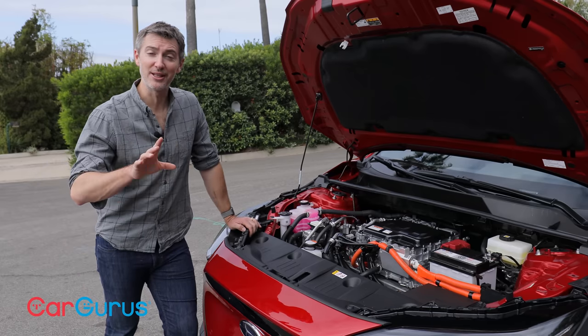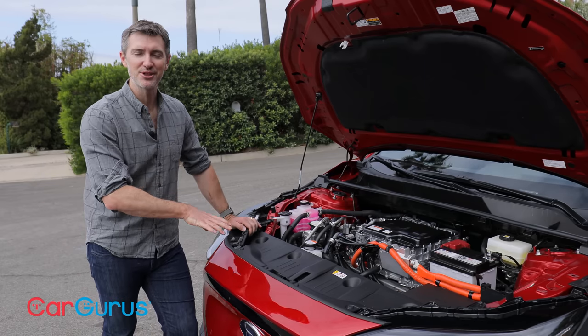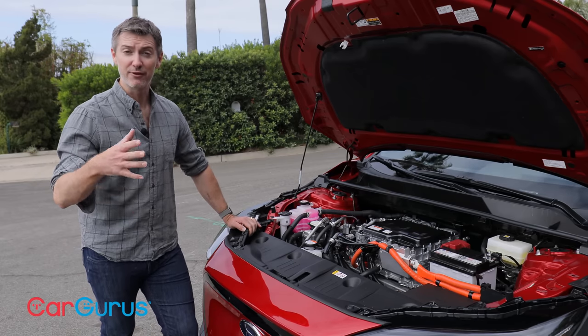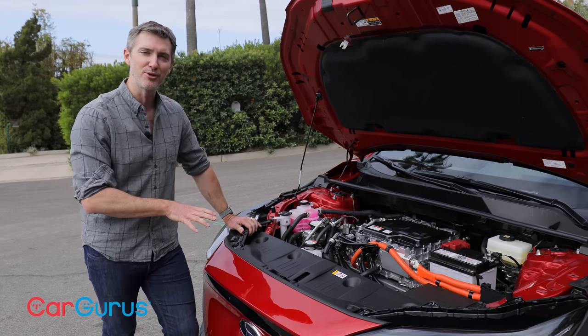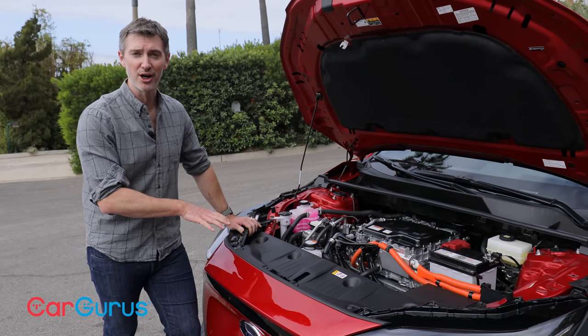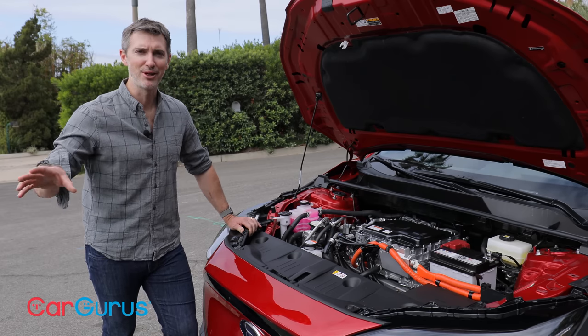Subaru is offering all Solterra buyers $400 towards either an in-home charger or public charging. They're also offering 10 days each year of a free loaner vehicle from any of their gas-powered cars — nice if you've got a long road trip planned that the Solterra won't be able to handle. You just head to your Subaru dealer and grab another car for a few days.